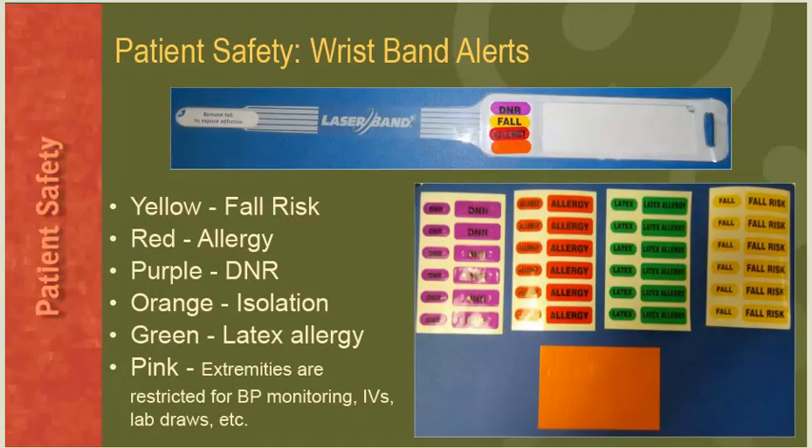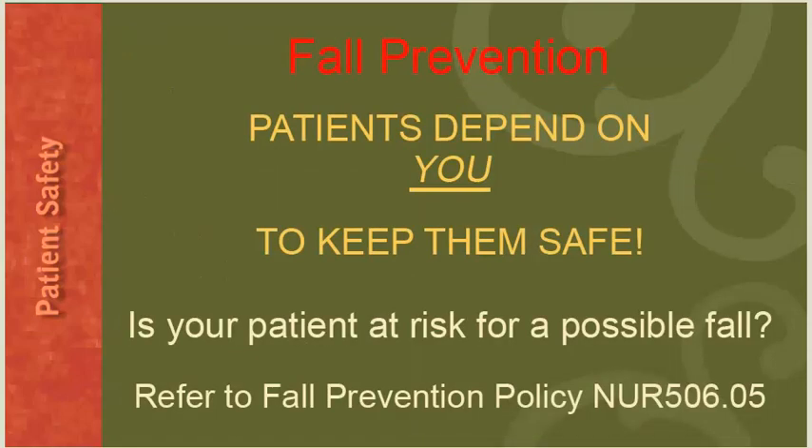As part of our patient safety plan, we use wristband alerts on the patient's arm band. The yellow alert indicates the patient is at risk to fall and needs assistance when getting out of bed. The red alert indicates an allergy to a food or drug. Purple indicates the patient is a do not resuscitate status. Orange indicates the patient is on isolation precautions. Green indicates a latex allergy. The pink alert indicates restrictions on which extremities can be used for blood pressure monitoring, IVs, and lab draws.